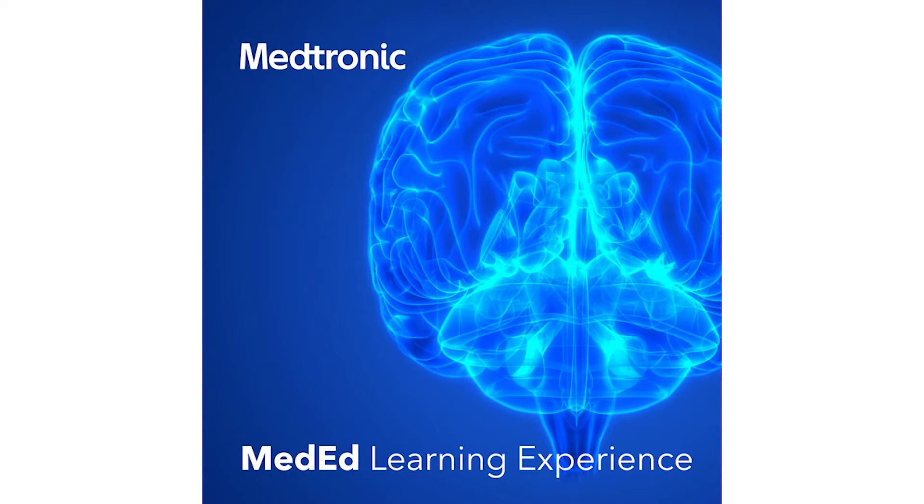The goal of this program is to get closer to the patient and to delve into the challenges and impact each technology has in practice. This is the Medtronic MedEd Learning Experience.